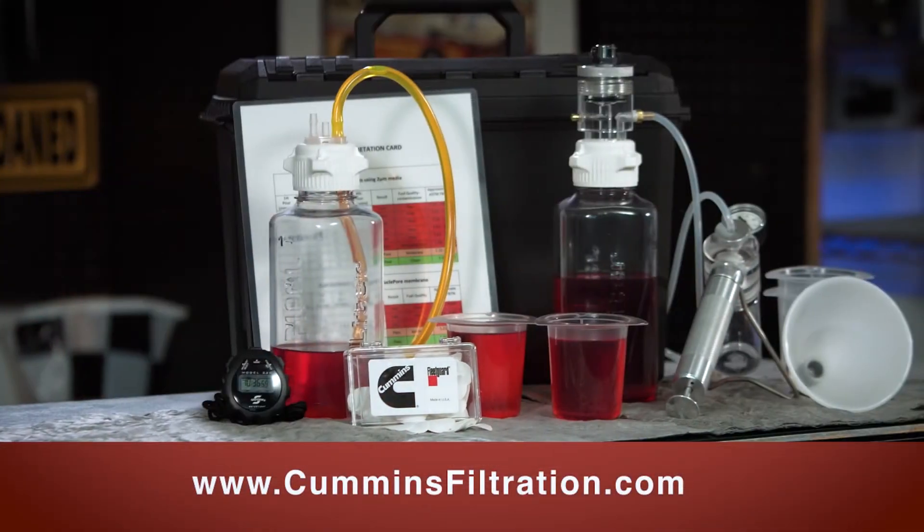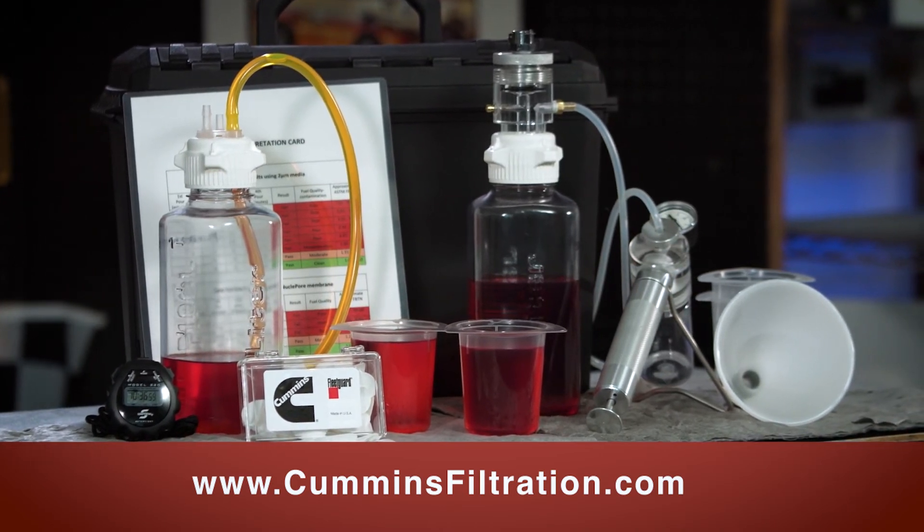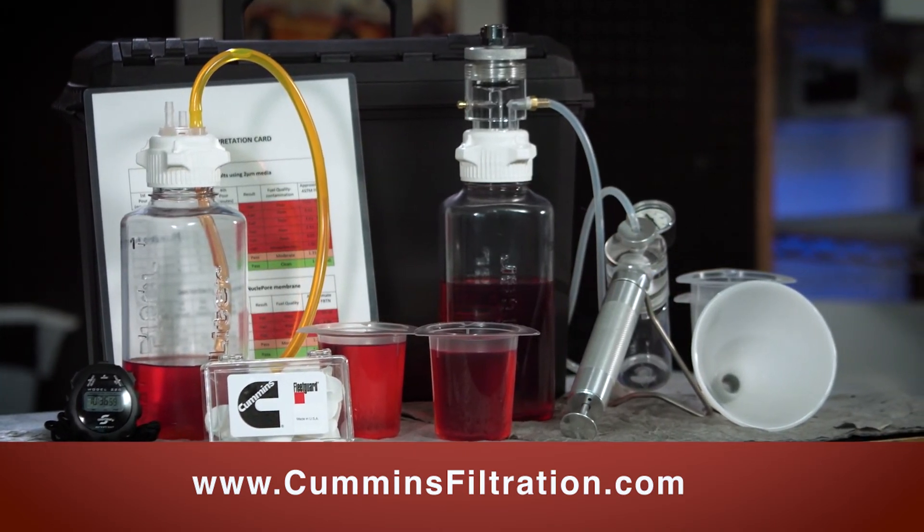Visit us at CumminsFiltration.com to learn more about the fuel assessment tool as well as service bulletins and other information.